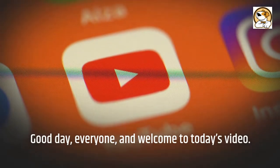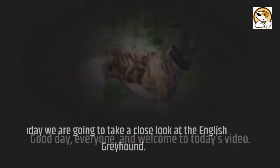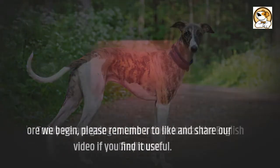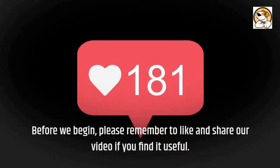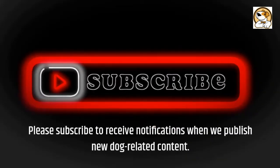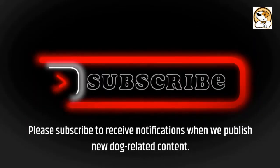Good day, everyone, and welcome to today's video. Today we are going to take a close look at the English Greyhound. Before we begin, please remember to like and share our video if you find it useful. Please subscribe to receive notifications when we publish new dog-related content.